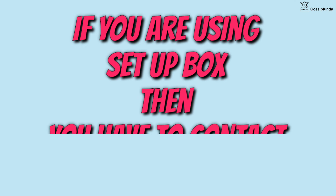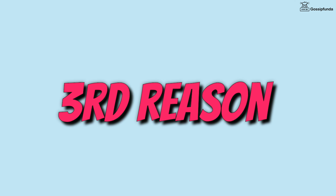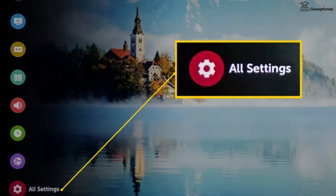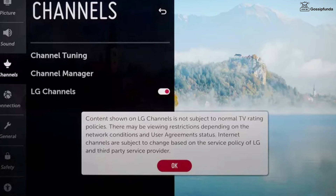If you are watching channels through a set-top box, you have to contact your service provider. Sometimes this issue also occurs because your LG channels are not activated. To activate your LG channels, press Home on your TV remote, select TV Settings, go to All Settings, select Channel, and simply turn it on. Select OK on the message and your issue will be resolved.